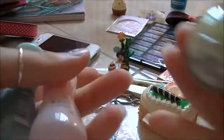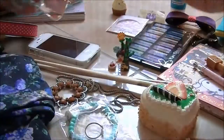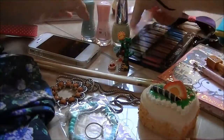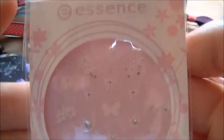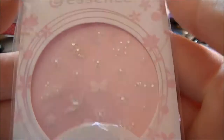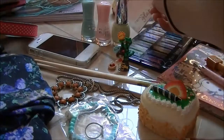It's from an unknown brand but I loved it. Super pretty on new nails.